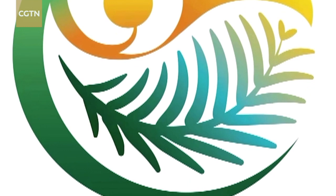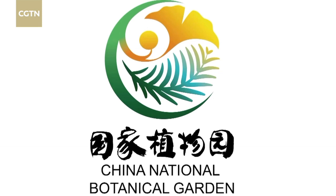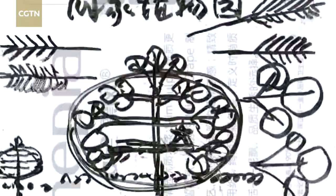Ginkgo and metasequoia, two unique and rare plants that best represent China, have been selected for the logo of the National Botanical Garden. They are known as the world's oldest extant tree species and the living fossils of the plant kingdom.